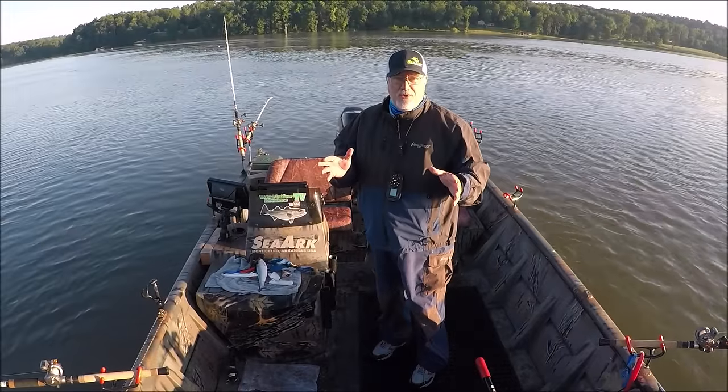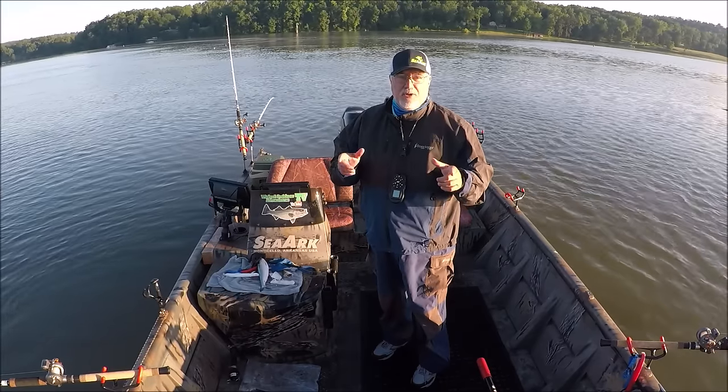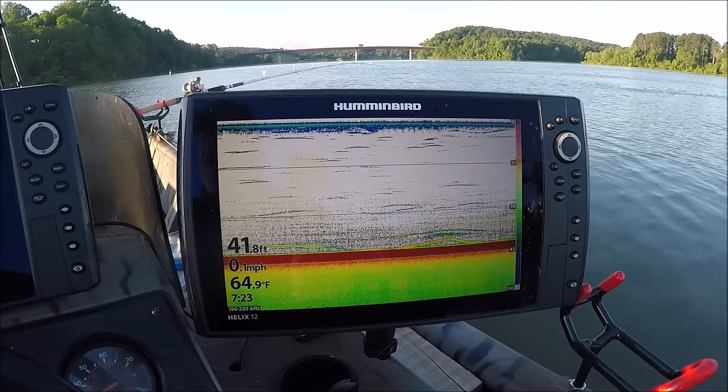Okay folks, we're out here on the Tennessee River in my Sea Arc boat and today I'm going to tell you the 10 must-have items to have on your boat. Number one is a fish finder.